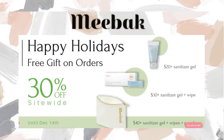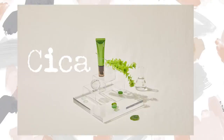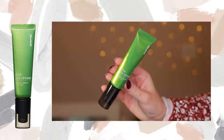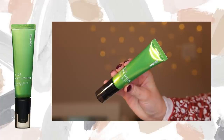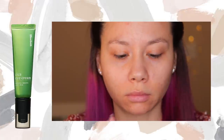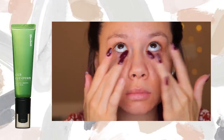They know skincare can get expensive, so they made their products affordable and effective. Their star product, Cica, also known as Tiger Grass, is a medicinal plant that has natural healing properties to calm and soothe the skin. The first product is their Cica Eye Cream. This helps to smooth fine lines and wrinkles around the eyes, and the ceramides replenish skin and create a healthy moisture barrier.